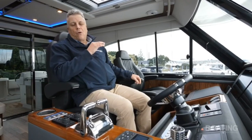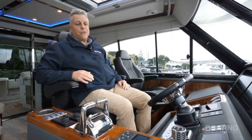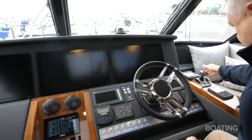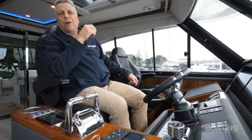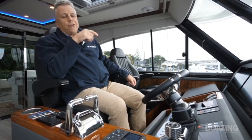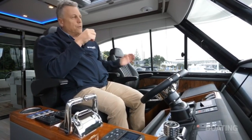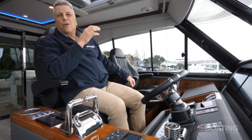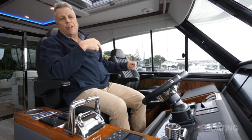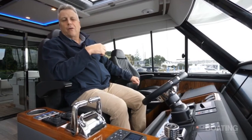Part of the whole package is the Twin Disc QuickShift digital throttle and SJS joystick control — quite a remarkable system that allows you to put the boat pretty much wherever you want. In a very tight berth at Riviera, it's amazing how easily they get this big boat in and out. You can move the boat sideways, rotate it on its axis, crab it in any direction, or hold it in place. It uses a combination of twin shafts and stern and bow thrusters all working together — a really good system.